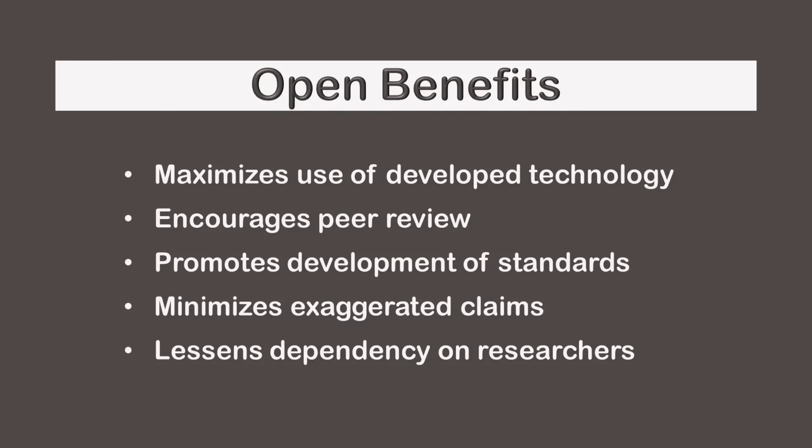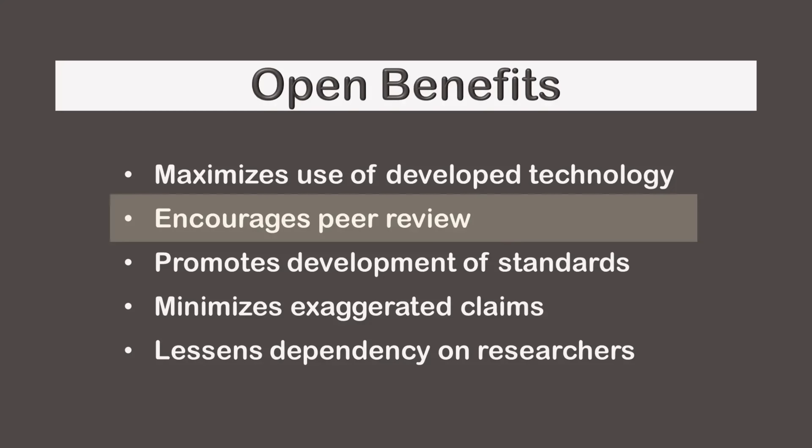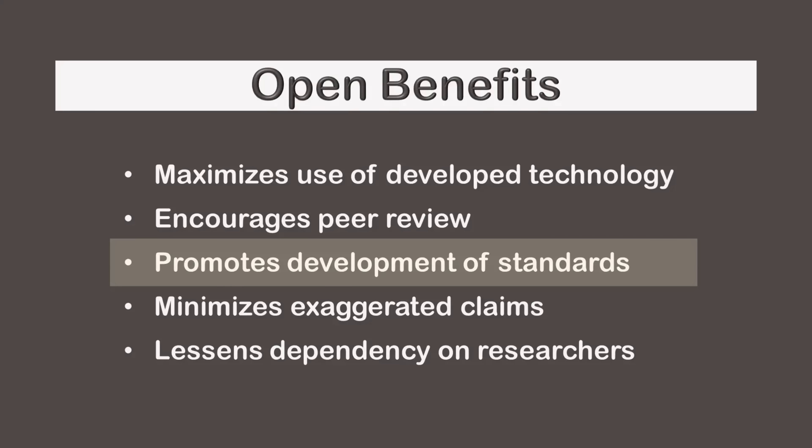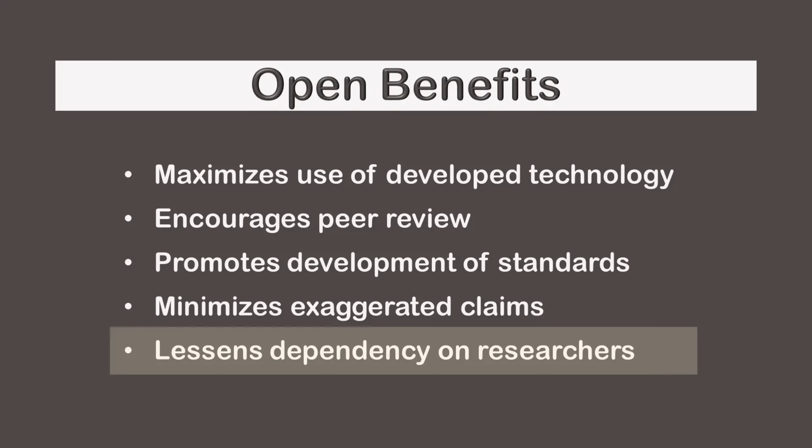There are two main sources of R&D funding: climate money and investment money. Climate money hopes to save the planet from climate change, whereas investment money hopes to make more money. Each has constraints — investment money avoids projects that are too complex, too risky, or lack consumer demand, while climate money often requires results to be shared openly to maximize climate benefit per dollar spent. Open sharing brings real advantages: it maximizes use of developed technology, encourages peer review, promotes development of interconnection standards, reduces exaggerated claims, and lessens dependency on researchers and institutions.